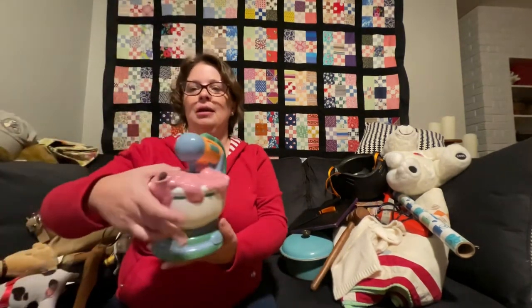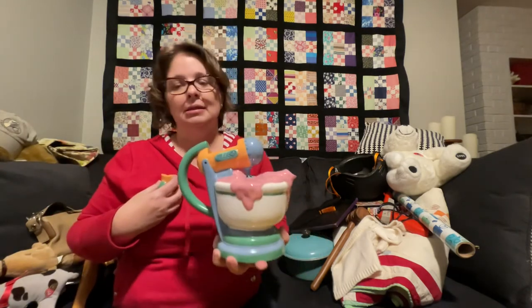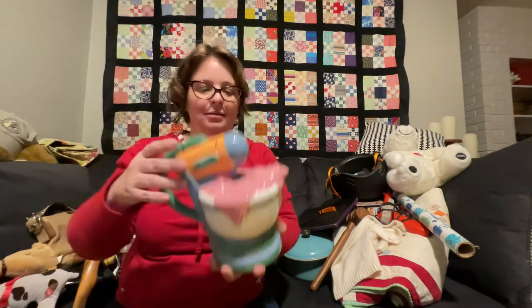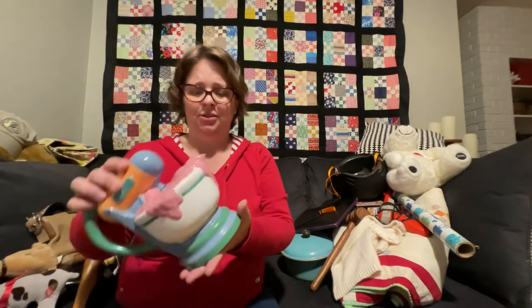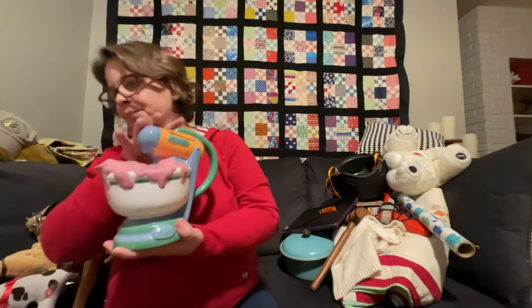Oh, this cute little mixer! When I found it, it looked like it didn't have its lid, but then I went digging around in a completely different bin and found its lid. I felt like it was meant to be. I don't think it's vintage in any way, but I really thought it was a very very cute little teapot, so I got her.